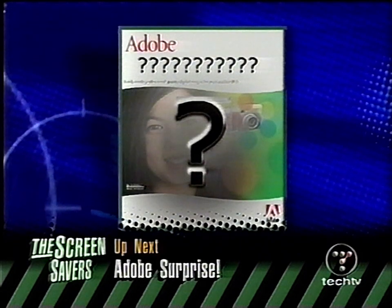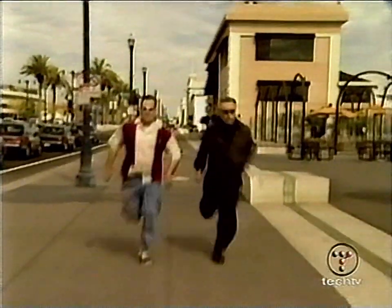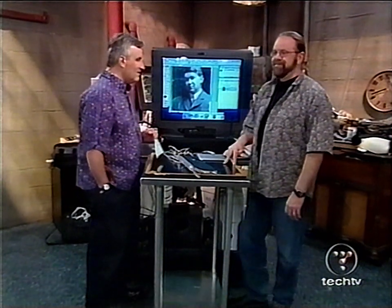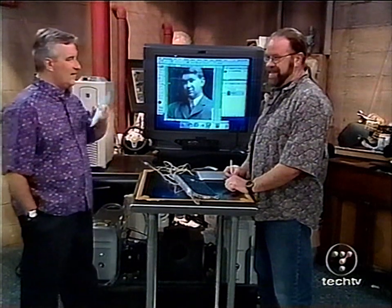Up next, Burt Monroy is back from schmoozing with Adobe and has a surprise — Photoshop 7.0. Welcome back. Normally we boot into OS 9 for Macintosh Photoshopping, but today we're running OS X with Photoshop 7. They announced it at the PMA show in Florida this week. It won't be available in stores until April. Burt was an alpha tester last summer and is one of the Magnificent Seven artists Adobe is using to profile the program.